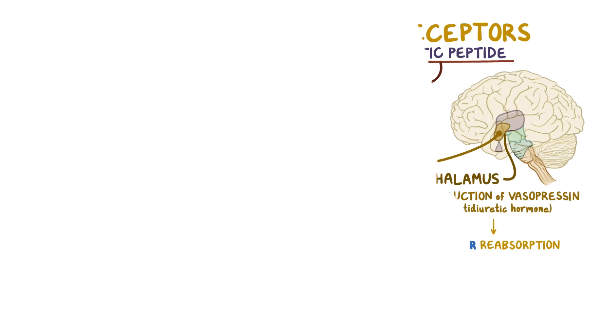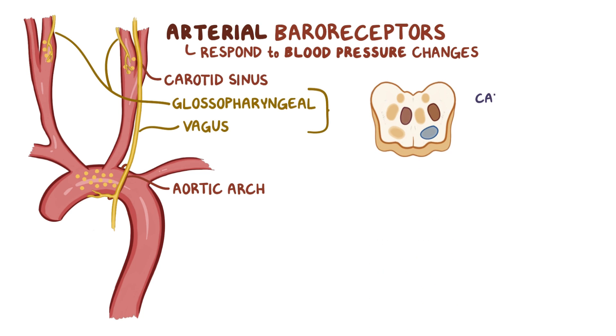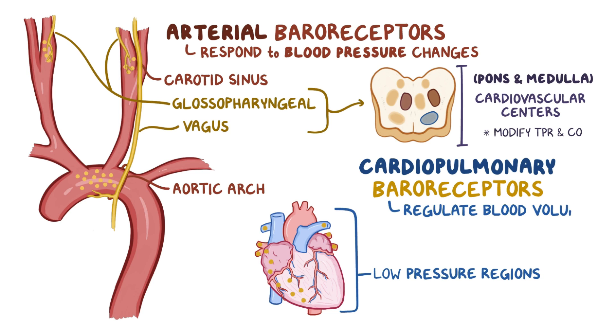As a quick recap: arterial baroreceptors are located in the aortic arch and carotid sinus and respond to blood pressure changes, sending information through the glossopharyngeal and vagus nerves to the cardiovascular centers in the pons and medulla. These in turn, through the autonomic nervous system, modify total peripheral resistance and cardiac output. Cardiopulmonary baroreceptors are found in the low-pressure regions of the heart and the pulmonary vessels, and regulate blood volume by influencing water excretion by the kidneys.